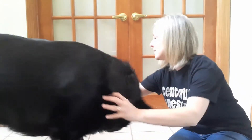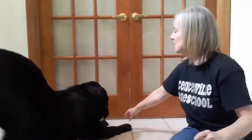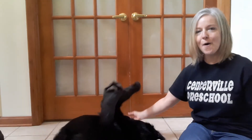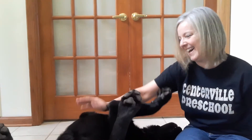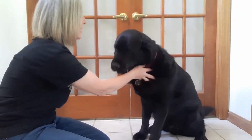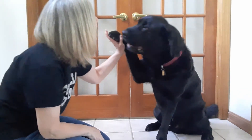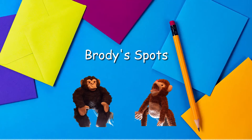Brody, come. I think Brody's done for today. Thanks for helping me put spots on Brody. I had fun. Brody, thanks for playing. High five. Awesome. Bye friends.